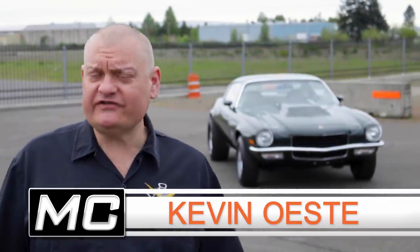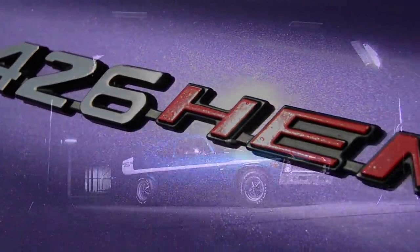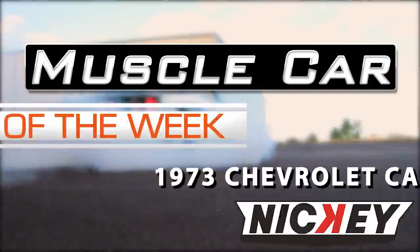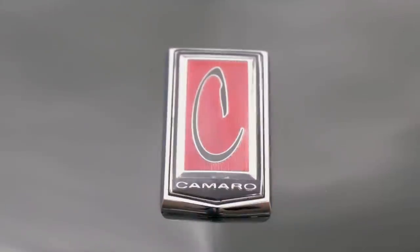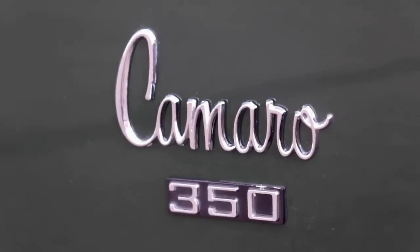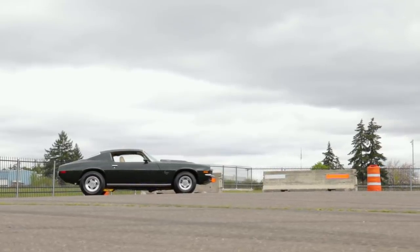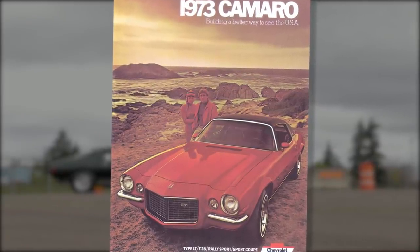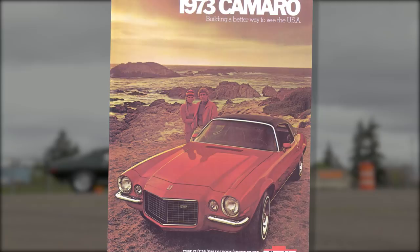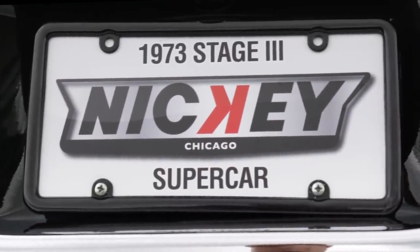Did it matter where you bought your new muscle car? Well, in this case, absolutely. Factory-built 1973 Chevrolet Camaros were pretty dismal when it came to power. See the couple on the front cover of the brochure? You know why they're not smiling? Because their 175 horsepower 350 sucks, that's why. But Nicky's Chevrolet was out to fix all that.